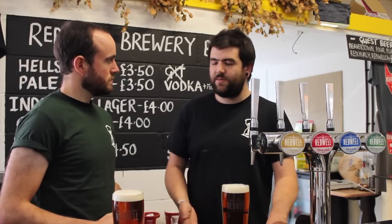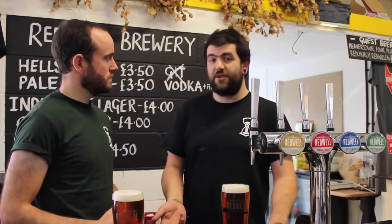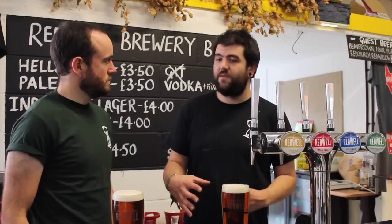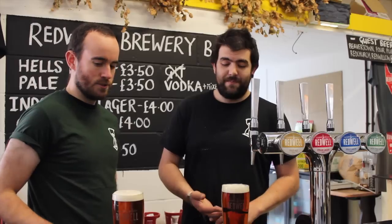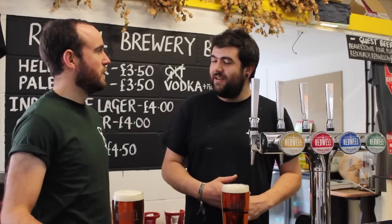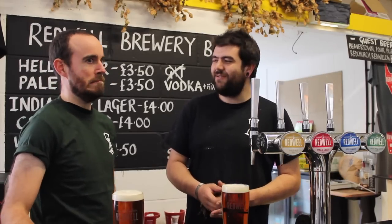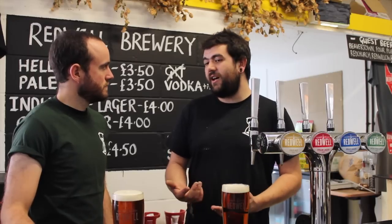Originally steam beers were brewed with lager yeast at a higher temperature because they were originally made before refrigeration, so there was no choice. America didn't have the lager caves like Germany and Czech did to control fermentations, so they had to brew them at a warmer temperature. We're doing it 150 years later mainly for the flavour — it's a style of lager we didn't get in England very often unless it's imported from America.